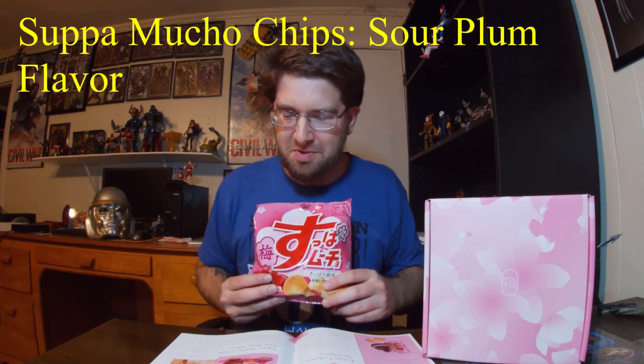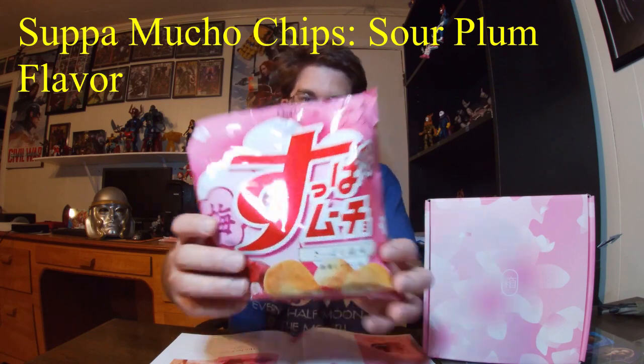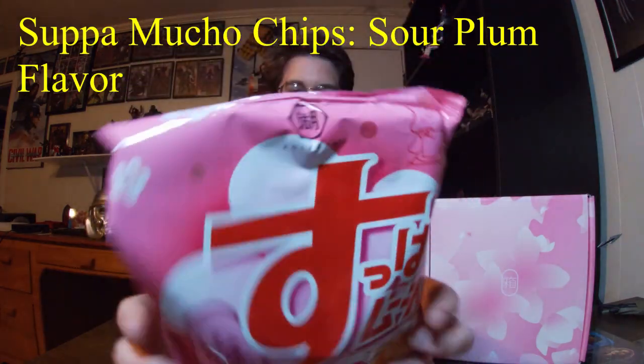Let's get these out and see what we got in this box. Like the last box, we got some chips — the Super Mucho Chips in sour plum flavor. Big old bag of chips.